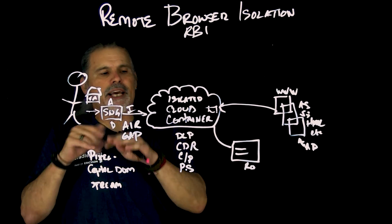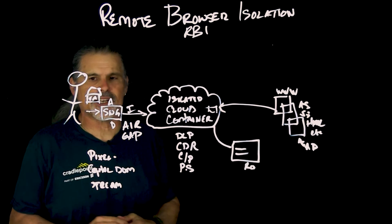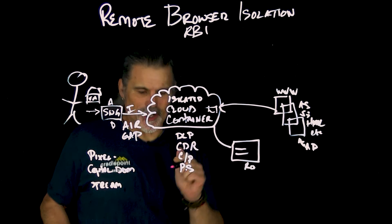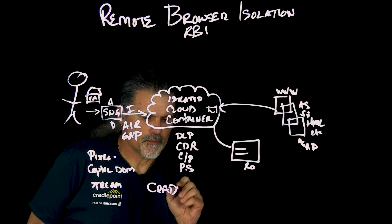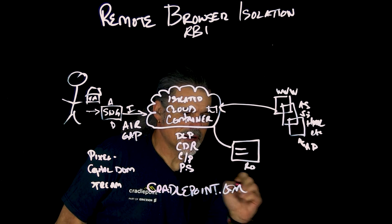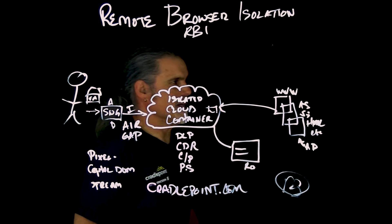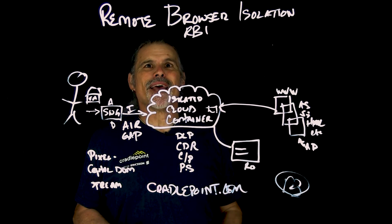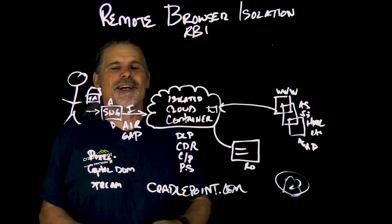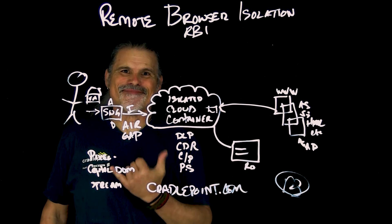It's a great way to protect all of your end users from any malicious activity out there on the big, bad, dirty internet. Keeps everything clean, protects against phishing and other types of browser attacks. If you'd like to learn more, visit cradlepoint.com. I'm Peter — always sign your work. If you like content like this, please hit the like button, subscribe, and share with your friends. Thanks for watching.